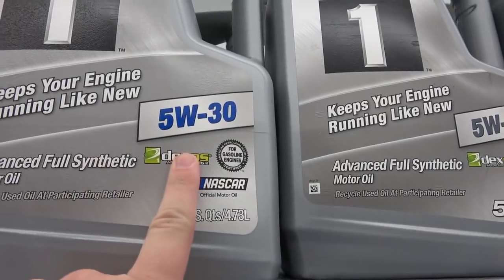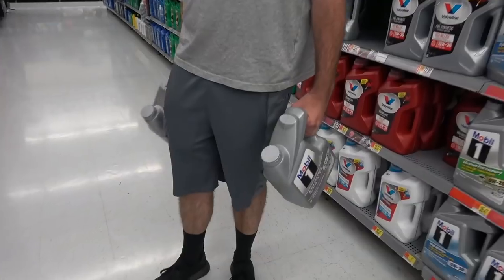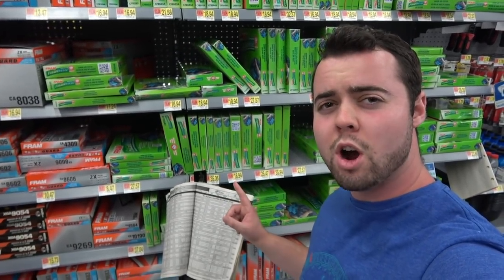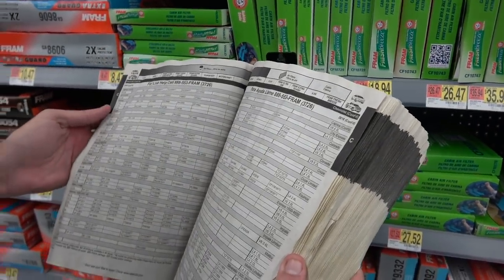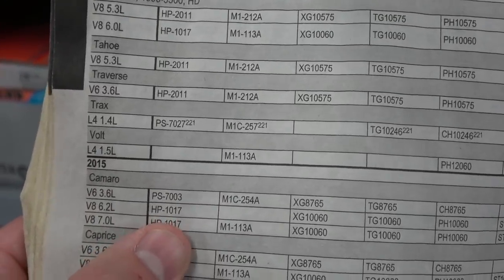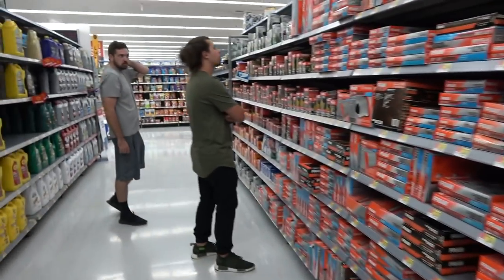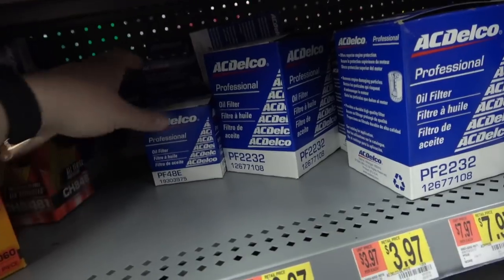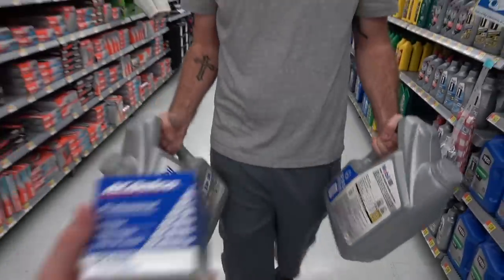We've got the advanced synthetic, Dexos approved. Another thing to read in your owner's manual is how many quarts of oil the car actually needs — the V8 Camaro of this generation requires eight quarts, so we're getting two five-quart tanks. Walmart also has a handy booklet to check what oil filter you need. For the Camaro 6.2-liter V8 from 2015, we're going with an AC Delco F48E filter. Now we've got the oil and the oil filter.